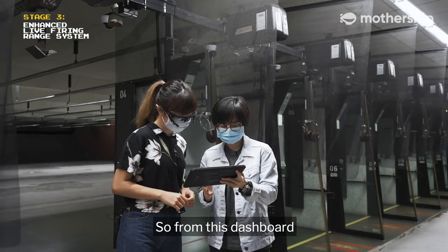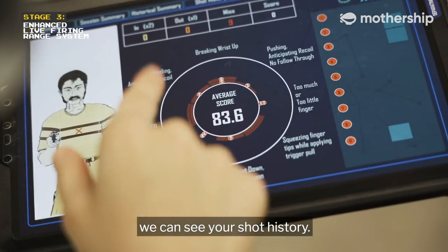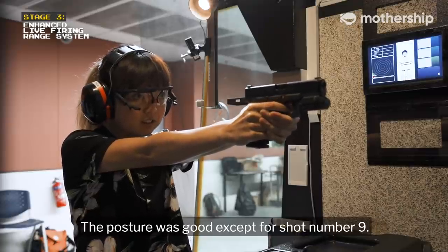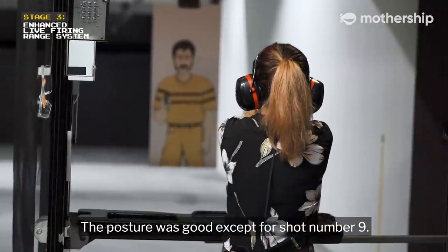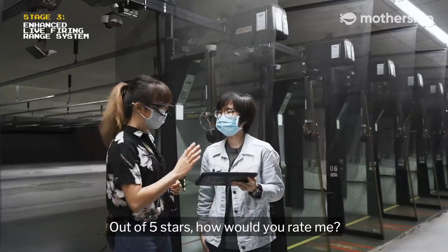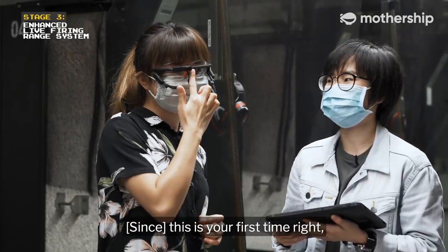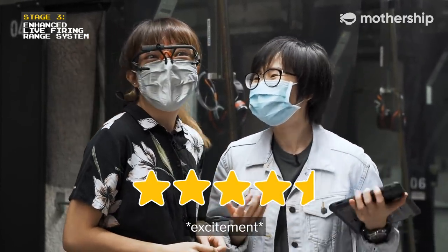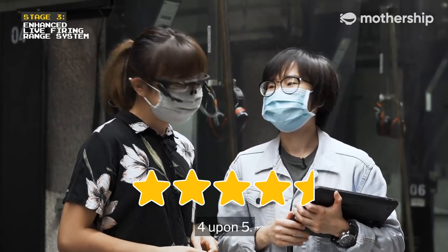From this dashboard, we can see our shot history. For all 9 shots, you did not have any blinking issues. The posture was good except for shot number 9. You have issues with body movements for shots number 9, 2 and 3. Out of 5 stars, how will you rate me? This is your first time, right? I would say 4 out of 5.